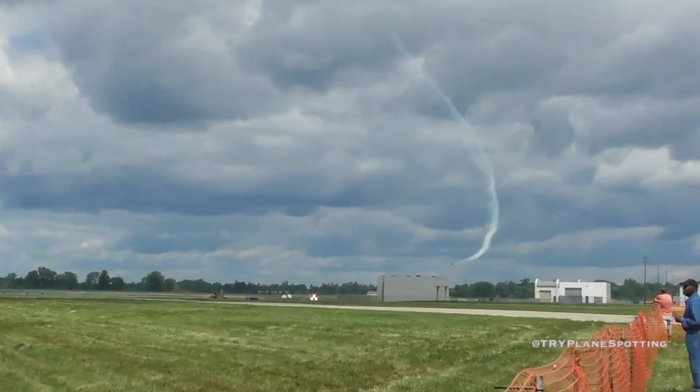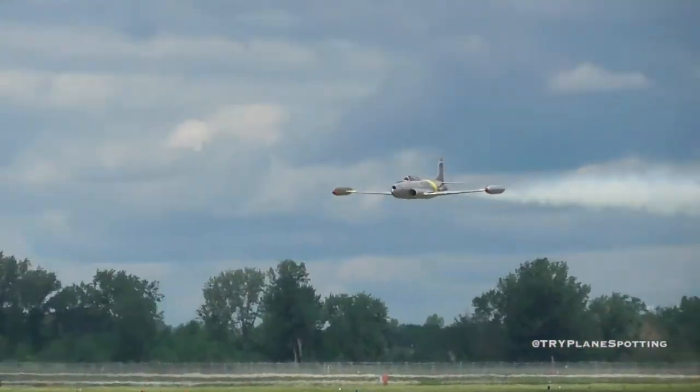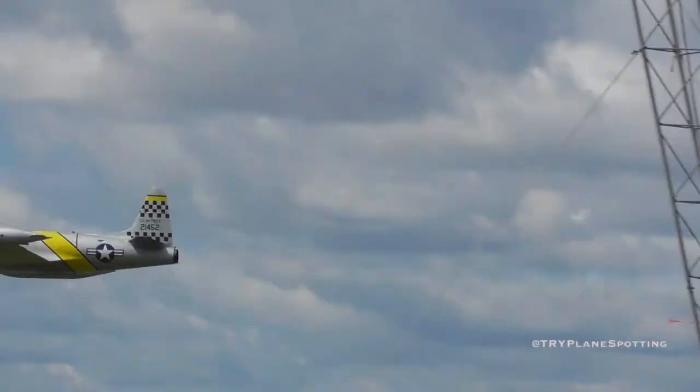On the afternoon of late November, Lieutenant Russell Brown, piloting his Shooting Star with the 16th Fighter Squadron, outmaneuvered it. It was the first of 827 MiGs to be shot down in Korea and the first jet-to-jet kill in Korea.